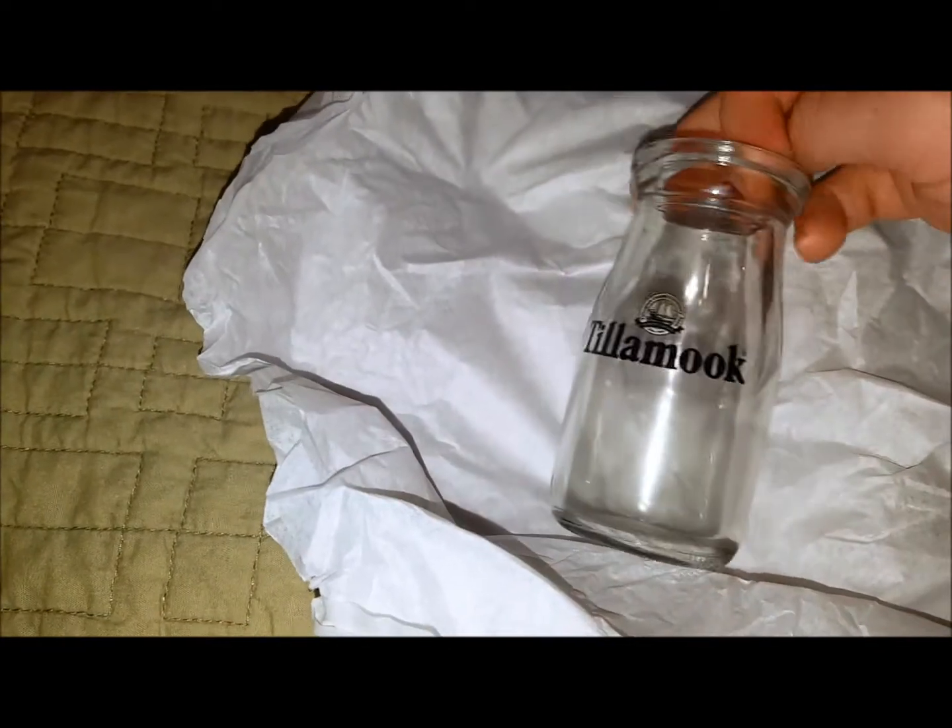I got one of these — it's a little tiny milk jug decoration. Since Tillamook is known for its milk, cheese, and ice cream, they have one of these. I thought it was pretty cool.